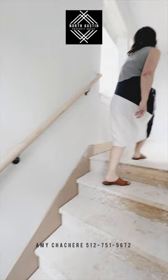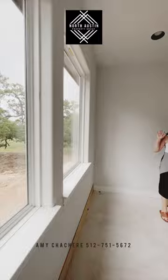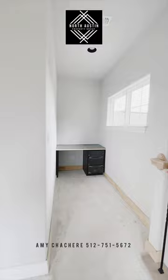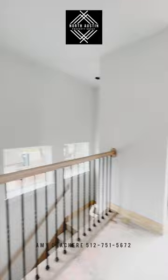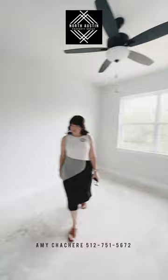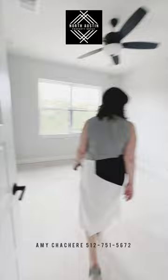Now we'll go upstairs and see what's up here. So up here we're going to have this great loft space. And once again, these gorgeous big windows overlooking the mature trees. You've got this little pocket office here, which is a great size in addition to the office downstairs. And then you have these two really great-sized guest rooms here — again, great light. This one here has a great walk-in closet, which I really like.